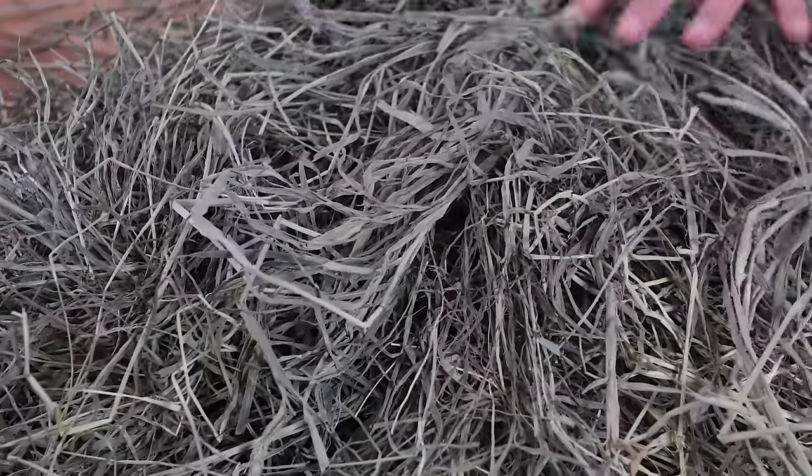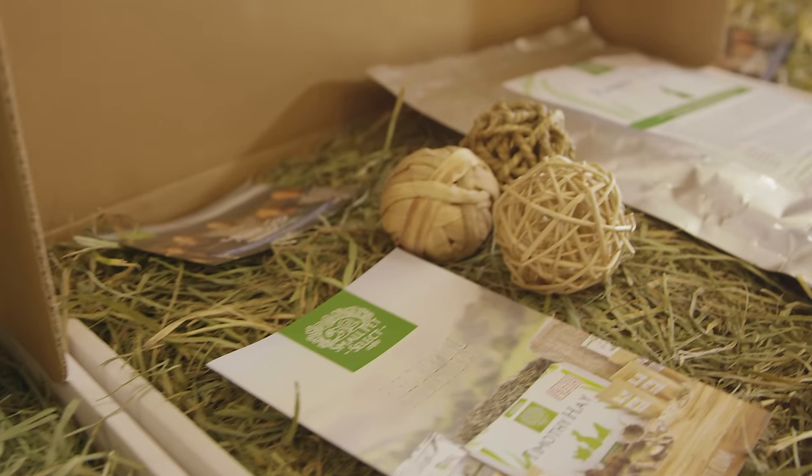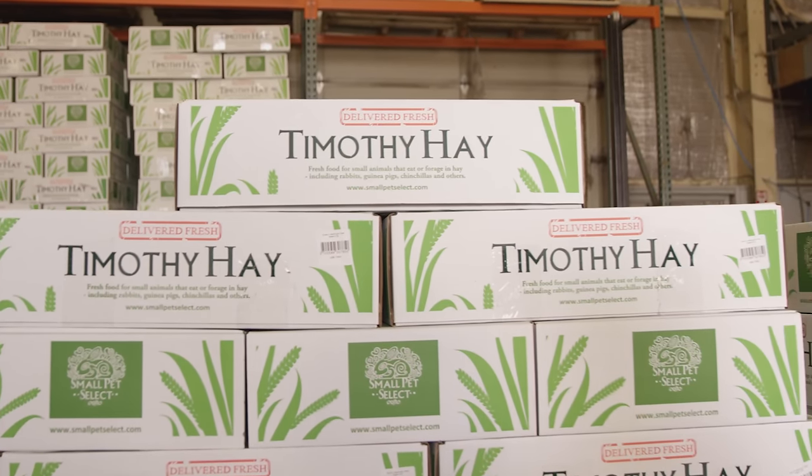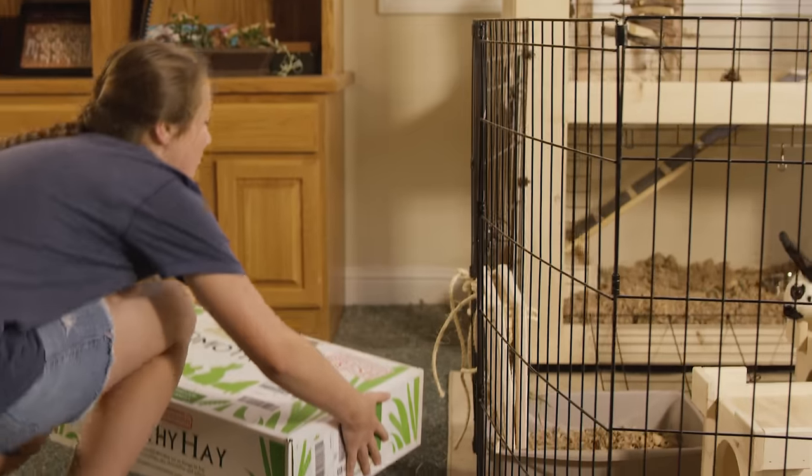We hand package all of the hay we harvest and personally ship it to our customers. There are no machines used in our packaging process. It takes extra time, effort, and work, but it's worth it. This allows us to keep an eye on quality throughout. The difference in selecting and packaging is why so many people tell us our hay appears fresher and better quality.